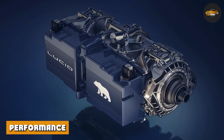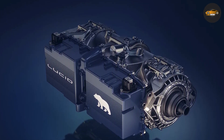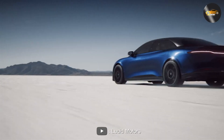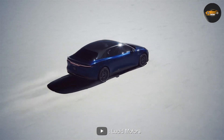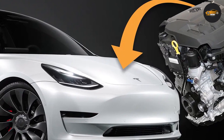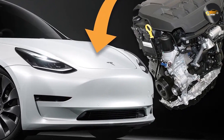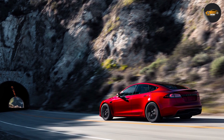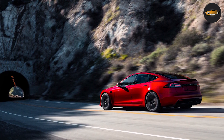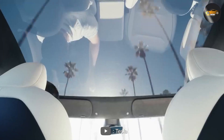The Lucid Air has a 480 horsepower electric motor and can go from 0 to 60 miles per hour in just 3.5 seconds, with a range of up to 406 miles on a single charge. The Tesla Model S, on the other hand, has a 412 horsepower motor that can go from 0 to 60 miles per hour in just 3.1 seconds and has a range of up to 402 miles on a single charge. While the Tesla Model S has slightly better acceleration, the Lucid Air has a longer range.